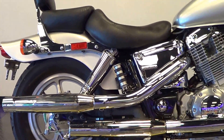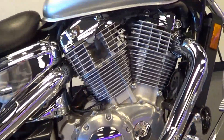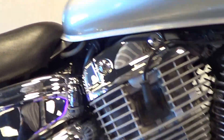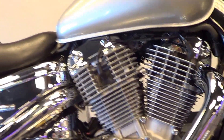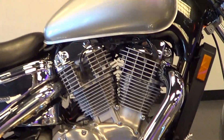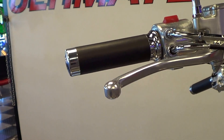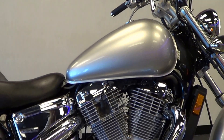It does have the factory chrome dual exhaust. However, the baffles have been partially removed and it really sounds great. I'll go ahead and start it up for you here. This sounds like a V-twin is supposed to sound. It idles wonderfully — as you see, it starts right up with no hesitation at all. Great throttle response. It really sounds great.